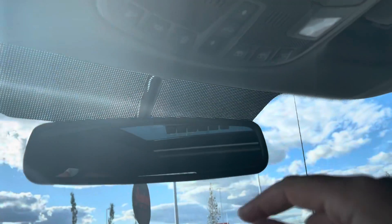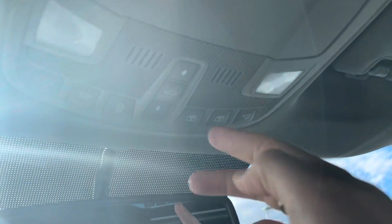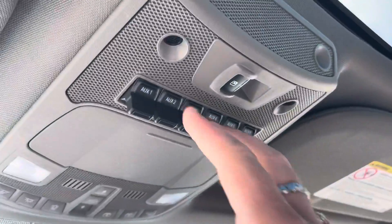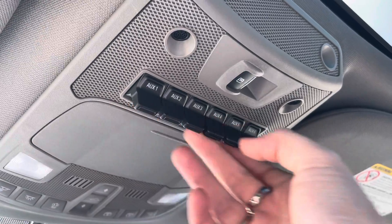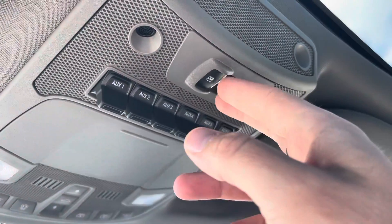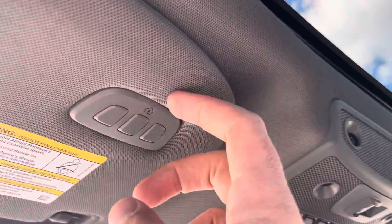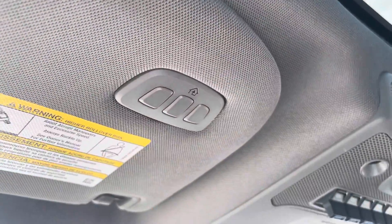Up top you've got an electrochromatic auto-dimming mirror and controls for map lights, the power sunroof with power shade. Speaking of shades, you can throw your sunglasses right in there. There are six upfitted auxiliary switches you can plug into, a power sliding full heated rear window, and garage door openers up on the visor.